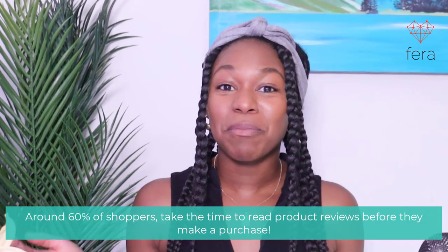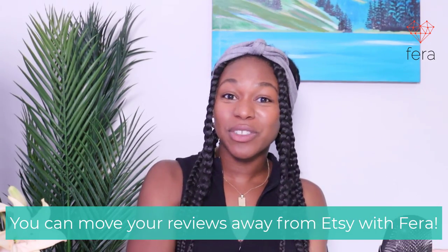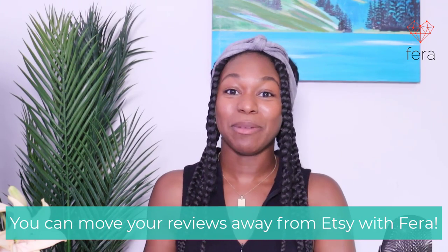In fact, the majority of people actually read reviews before buying a product. And I know that I almost never buy a product unless there's a review. You want to make sure that your Etsy reviews can move over to either your Shopify or your Wix site seamlessly.